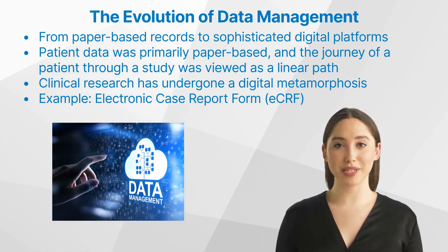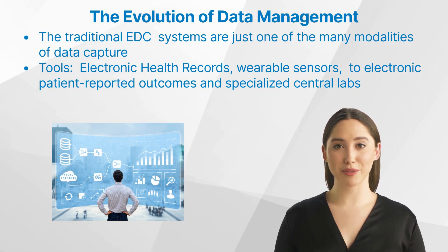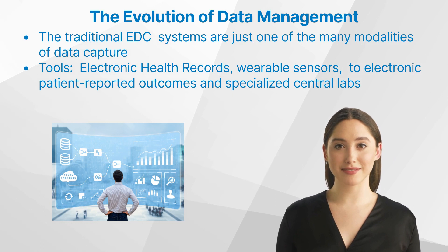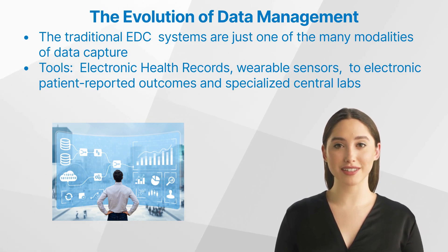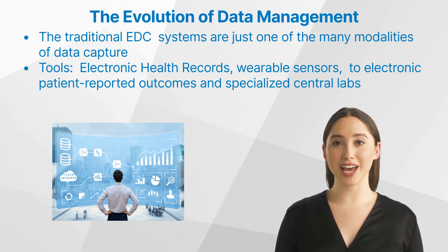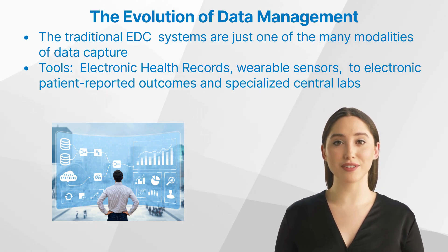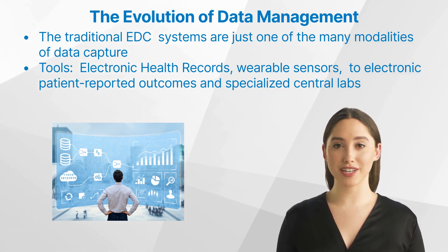Let us move on to the modern data landscape — a plethora of sources. Data's importance has surged in tandem with the explosion in its sources. The traditional electronic data capture systems, though revolutionary in their time, are now just one of the many modalities of data capture. A 2018 survey by the Society of Clinical Data Management revealed a startling statistic: a whopping 70 percent of companies reported their data volume originated from non-EDC sources.